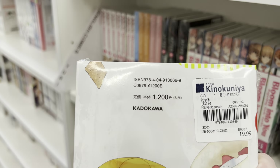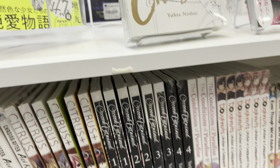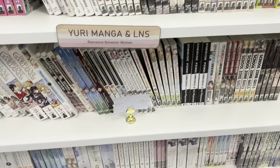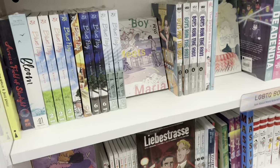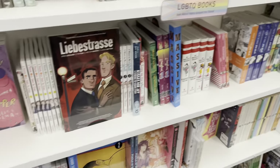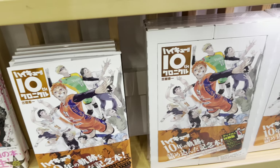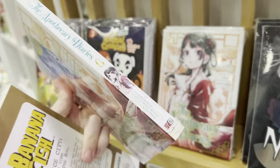Here's their GL section. What is this — this artwork looked stunning! I wanted to buy it but once again I have no idea what it is. Is it good? Please let me know. I don't know if this is a series or just an art book, but it is gorgeous and I want to read it.